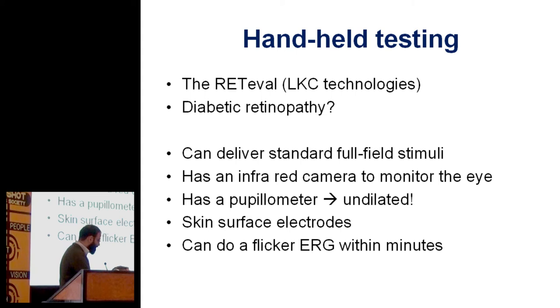So it's very quick — it really is that quick. The majority of the time is actually entering the patient details into the machine. You can't currently call up a previous patient, so you have to enter it every time. But you can use it undilated. There have been handheld ERG devices for decades used in research, but this is actually better than previous ones because it has an infrared camera so you can see whether the subject has their eye open, and a pupilometer to calculate the pupil area so you don't need to dilate. It decides what intensity it needs to use, and it uses skin surface electrodes. The company originally developed it for diabetic retinopathy, but I think for delivering a standard stimulus in birdshot patients it could be very useful.